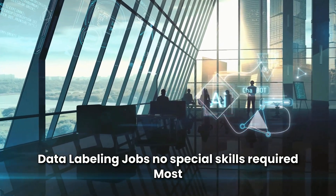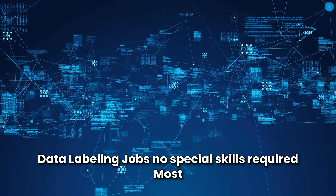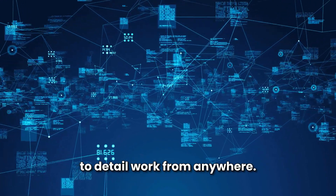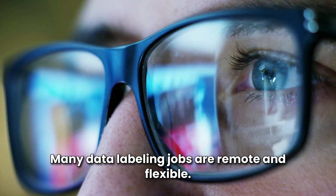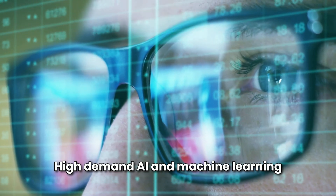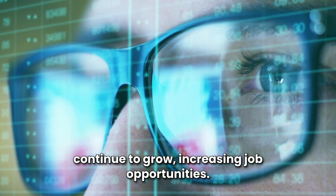Benefits of data labeling jobs: No special skills required — most jobs only require basic computer skills and attention to detail. Work from anywhere, as many data labeling jobs are remote and flexible. High demand, as AI and machine learning continue to grow, increasing job opportunities.